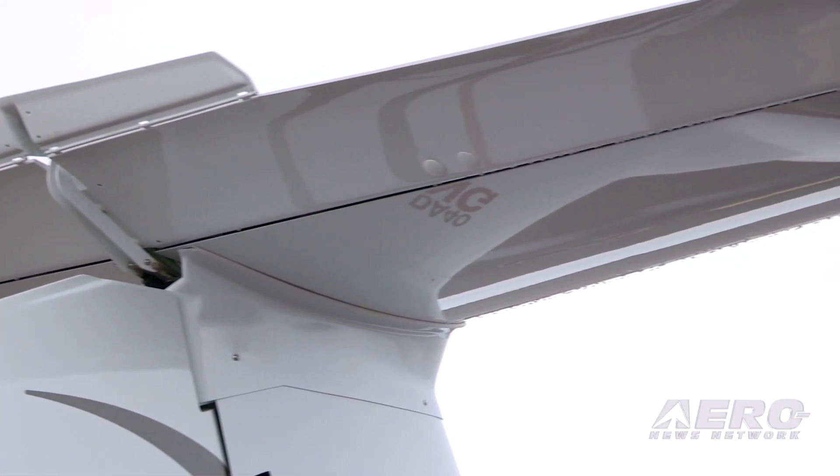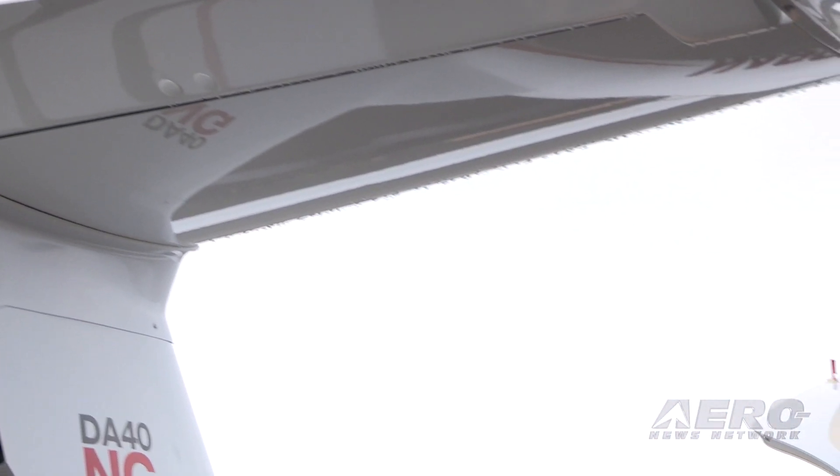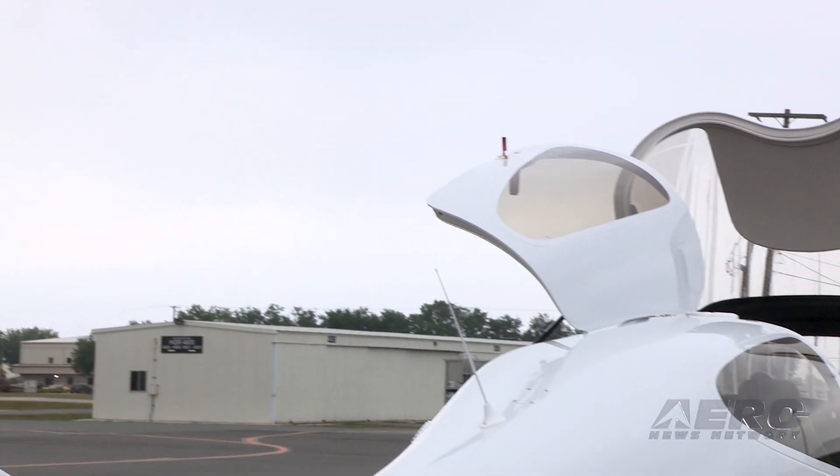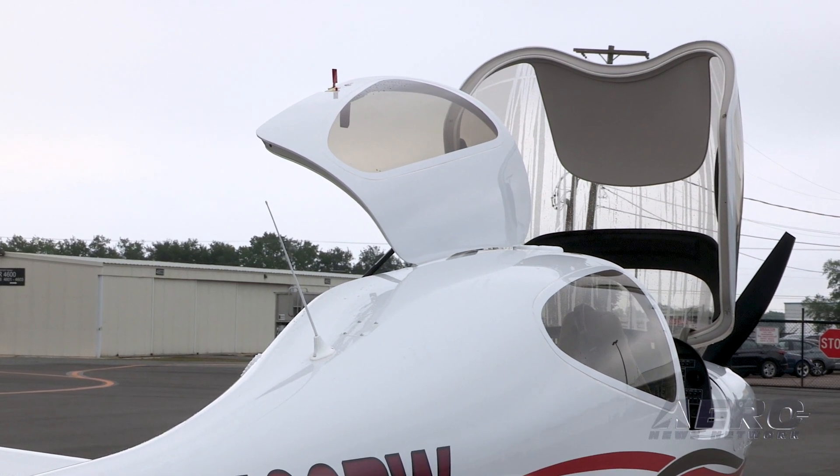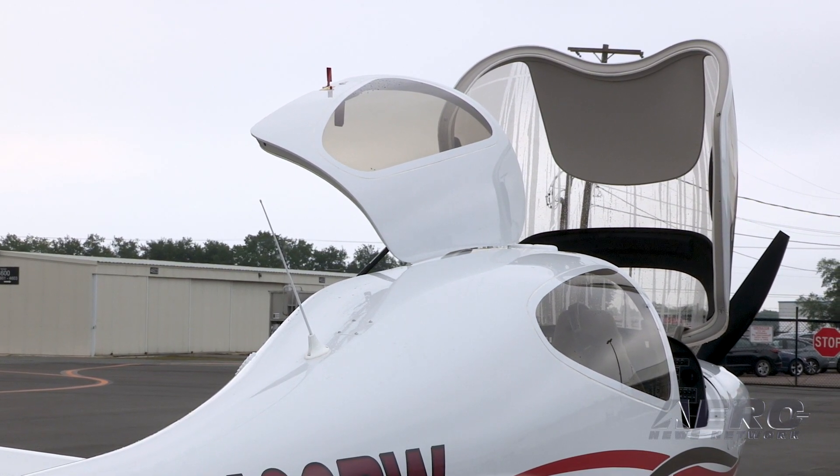I love 100LL airplanes — I've flown them all my life — but there's always that concern about the supply of that 100LL product. I don't really have to worry about it because I fly a jet fuel airplane and I'm always going to have Jet A.